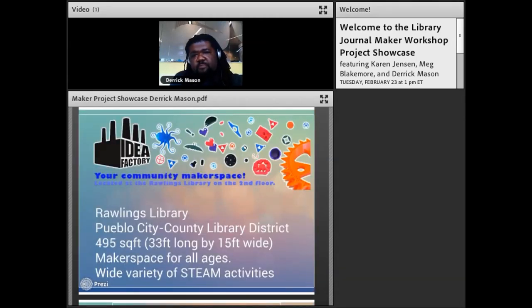I work at the Idea Factory — the name of our makerspace at Pueblo City County Library District. The space is about 495 square feet and it's an all-ages makerspace, with programming for children, teens, adults, and even seniors. We do a variety of STEAM activities here.